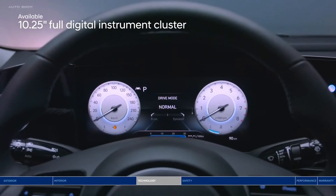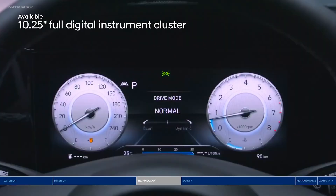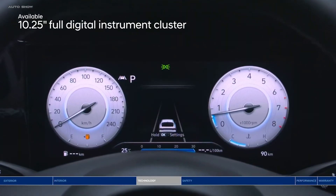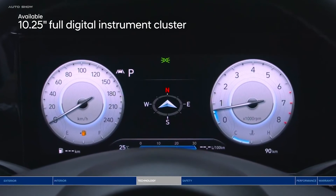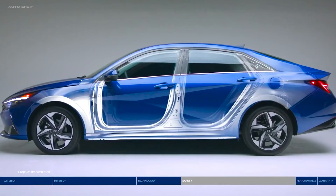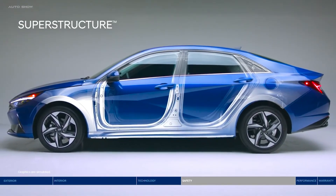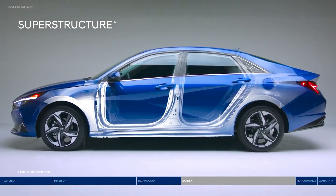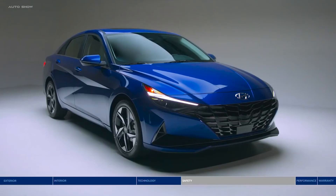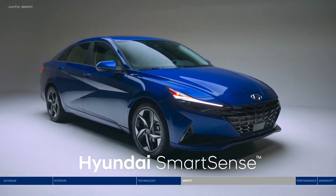Let's go back to that impressive digital interface. The 10.25-inch digital instrument cluster puts all the info you need on an advanced high-resolution display. Now, let's talk safety. At the core is the superstructure — made of advanced high-strength steel designed to be stronger, stiffer, and lighter for enhanced safety. The Elantra helps keep you protected with a long list of Hyundai SmartSense safety technologies.